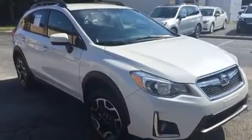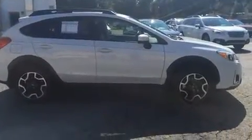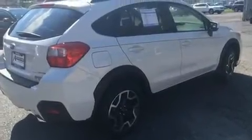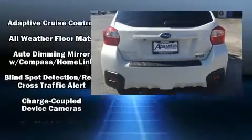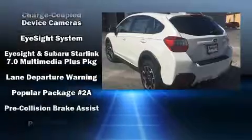A wealth of standard features means that you no longer have to sacrifice, like all-wheel drive, a tachometer, variably intermittent wipers, adjustable headrests in all seating positions, front fog lights, heated door mirrors, blind spot sensor, and much more.